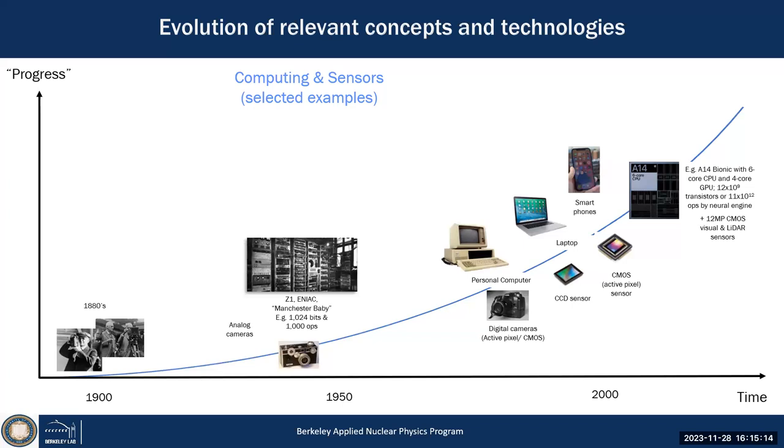In parallel, sensor technology also underwent an exponential revolution — starting in my opinion with George Eastman, who made the first pocket-size camera in 1888, the first time anyone could take a picture. He commercialized it and founded Kodak in 1892. Thomas Edison also used the technology for filming — the first pocket photograph and movie camera.